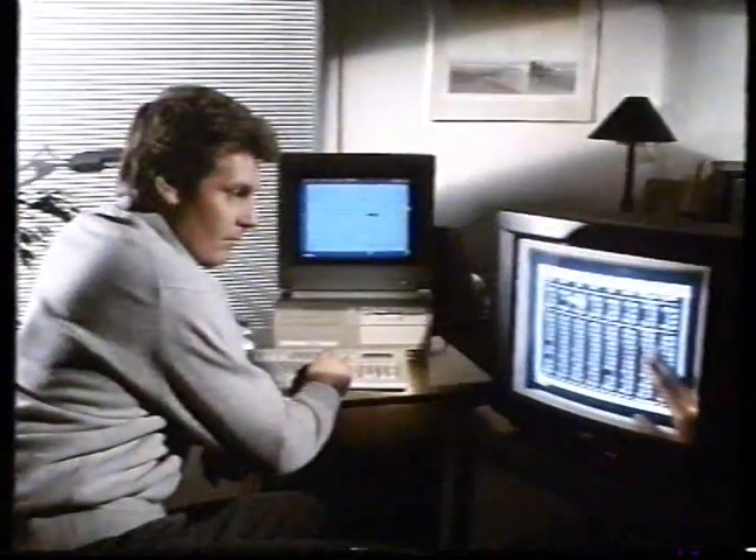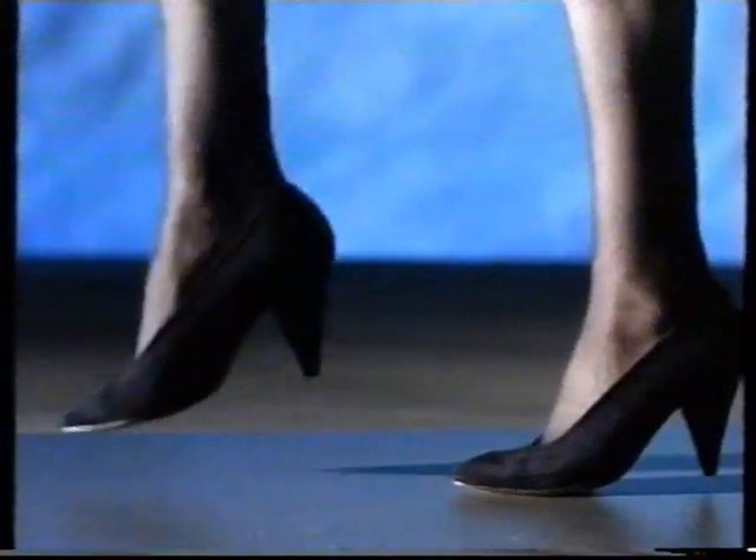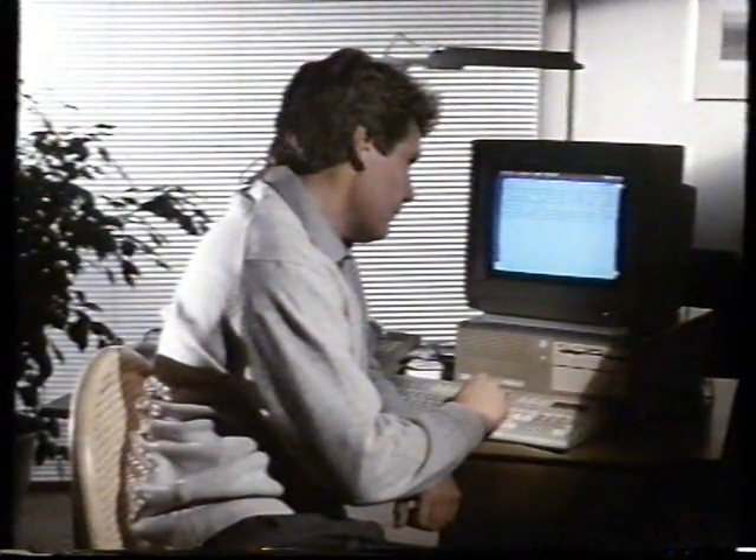Step... by step... by step. Until you're really in the swing, there's free software support, plus free on-the-spot maintenance.